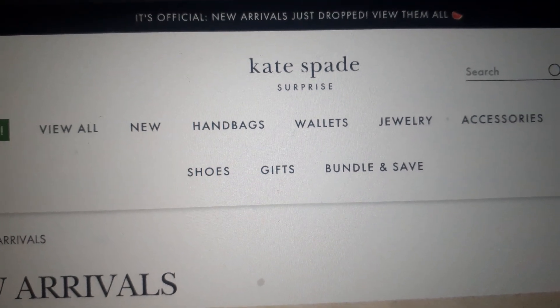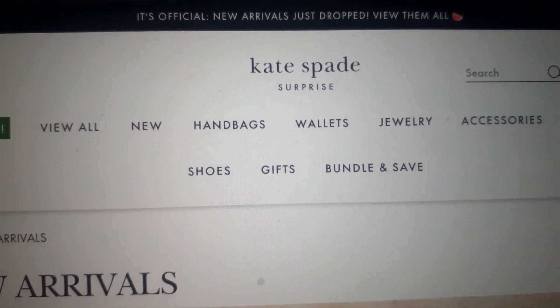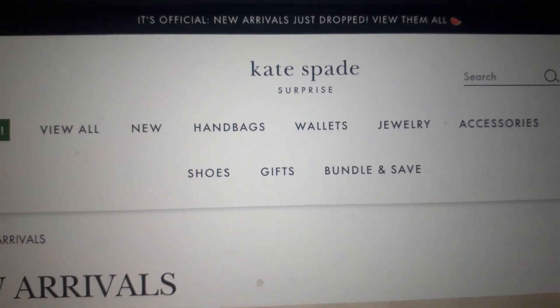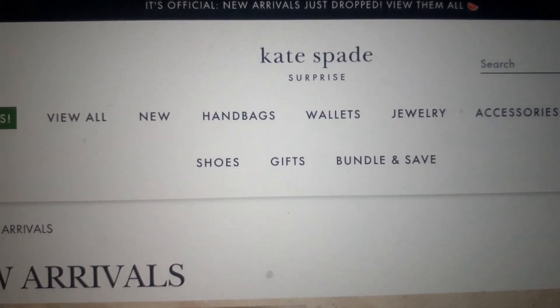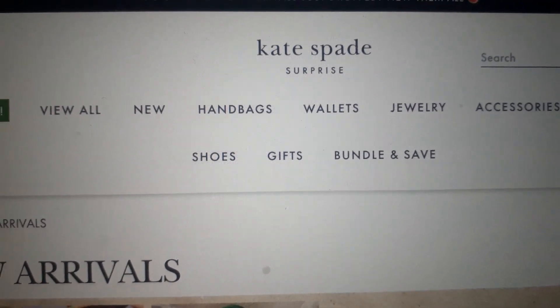Good morning! Hey you guys, it's your girl Kia Vial up in the building, all behind your screen, and y'all, we got something new to talk about from Kate Spade Surprise!